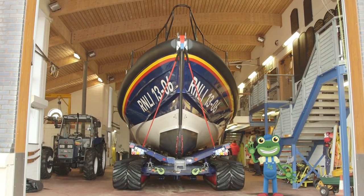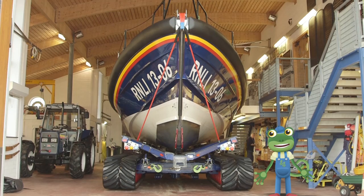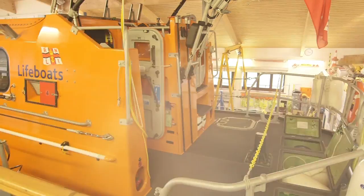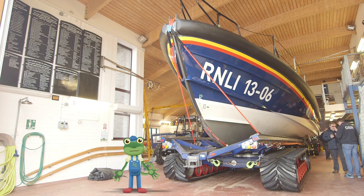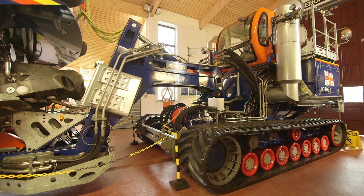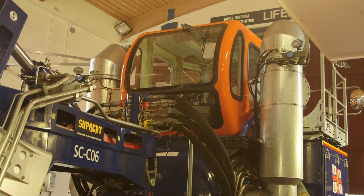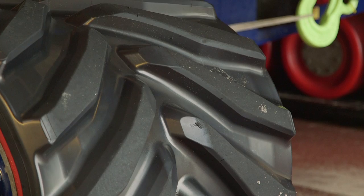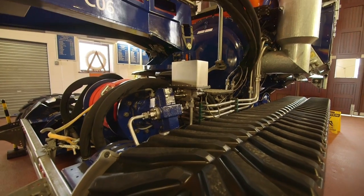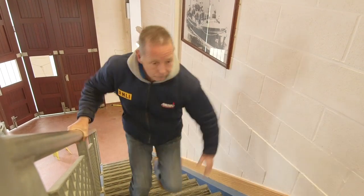Hello everyone! I'm here at the Hoylake Lifeboat Station, where I'm going to go sailing on this huge lifeboat behind me. Lifeboats are very important boats because they are life saving boats. They rescue people who are in trouble out at sea. And look! This massive tractor is used to take the boat down to the beach and launch it into the sea. Just look at those caterpillar tracks! But the lifeboat wouldn't be any use without the amazing crew that sail her and look after her. Here come the crew now to get ready for launch.